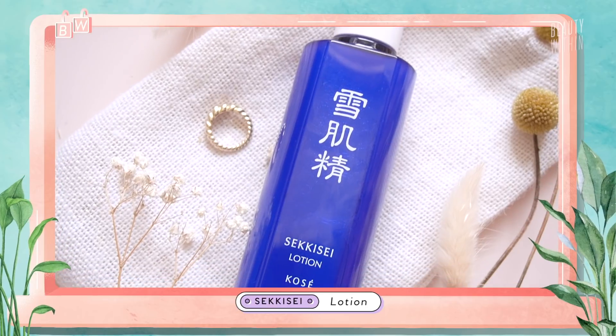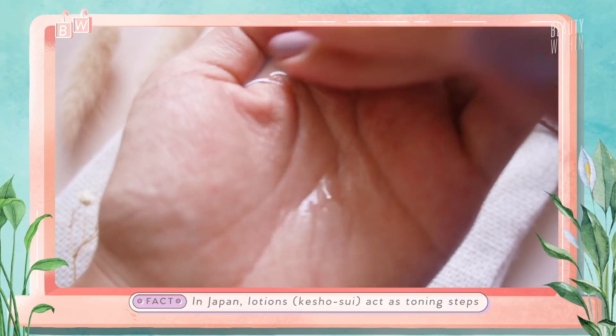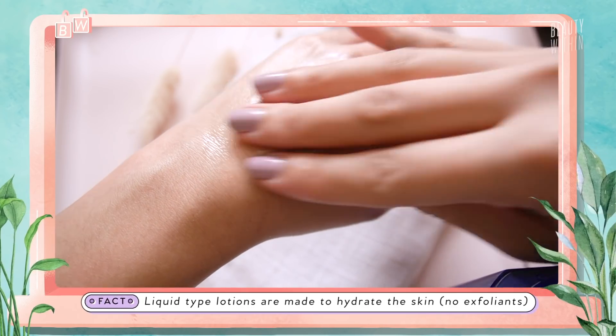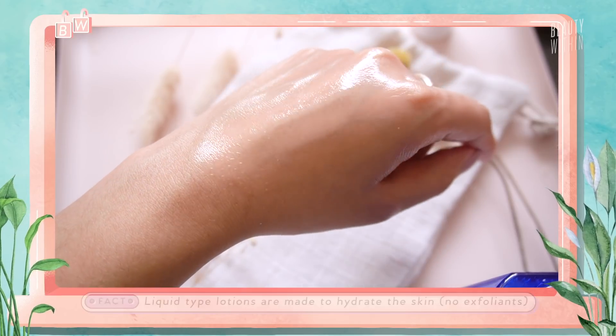What we're more interested in is the topicals. Let's start off with this one — the lotion. In Japan, they call the lotion basically a toner, because it is a toner. And this is like water to the face! The first time I used this, I kept layering three to four applications because it just keeps drinking it up and it doesn't leave it oily. I wanted to test how much I could apply before it started feeling tacky or sticky, and it just didn't!